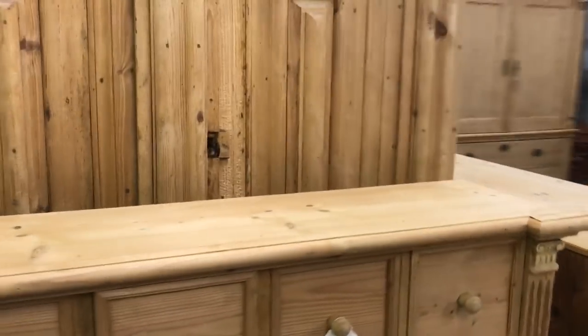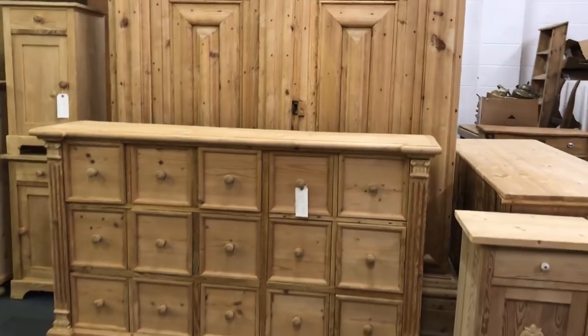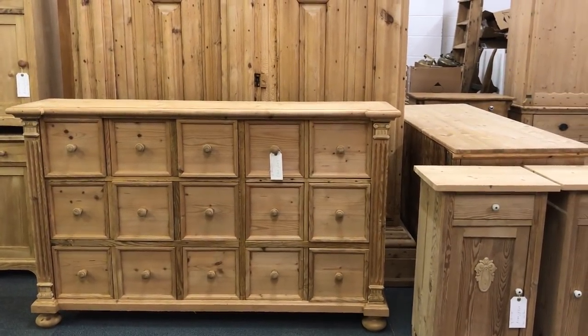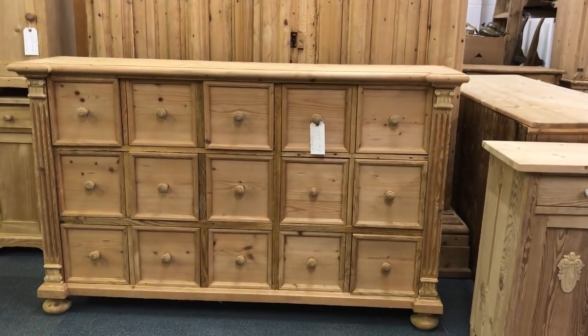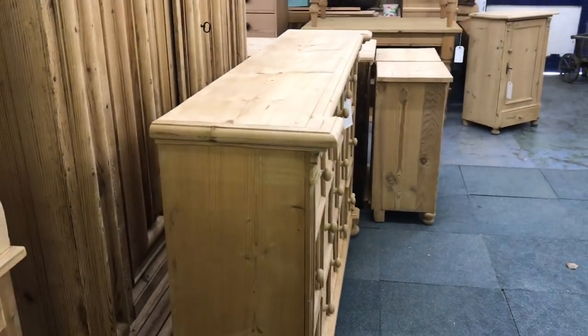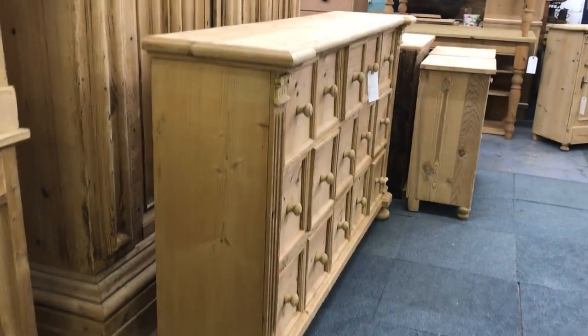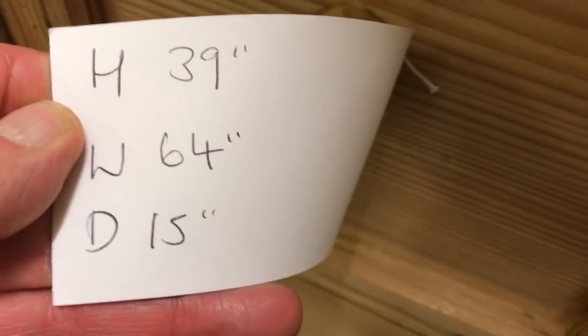Then we've got a reclaimed pine bank of drawers — this has been made from reclaimed pine. There are 15 drawers, probably square or very nearly square, each with a little wooden knob. It's very shallow so it's not too imposing — quite a nice piece.